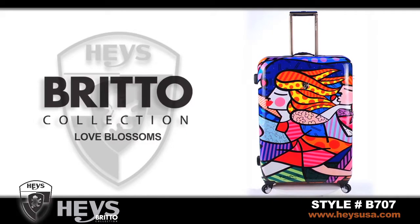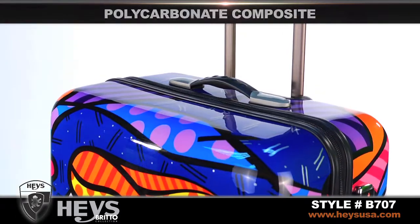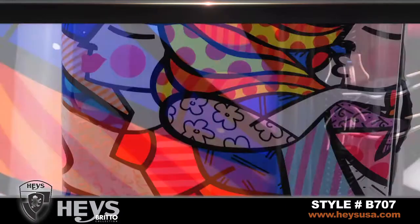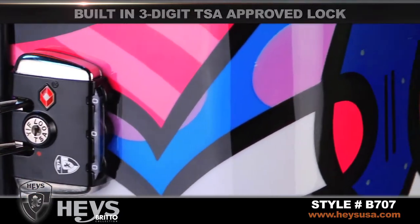Hayes Brito Collection makes a fashion statement every time you travel. The art-inspired shell of Love Blossoms is made from a polycarbonate composite with a high-gloss finish. Each rolling upright comes with a built-in 3-digit TSA-approved lock that allows baggage screeners to inspect your luggage and re-lock for your security.